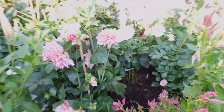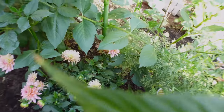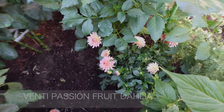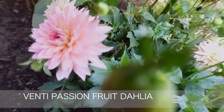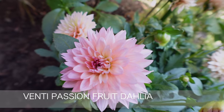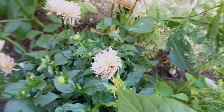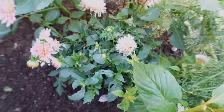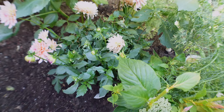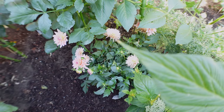I planted this one in the back — I'll show you the label. It's called Venti Passion Fruit. This is such a cute little dahlia if you're looking for a short one for pots or for edging. The colors are really pretty and it's another super prolific one — it has given me so many flowers even though it's here in the shade. I will definitely be saving tons of tubers of this one for pots.